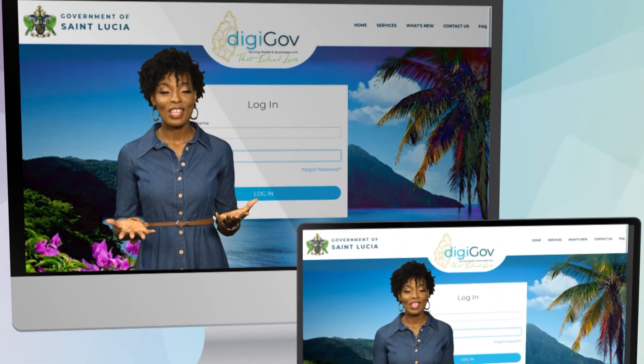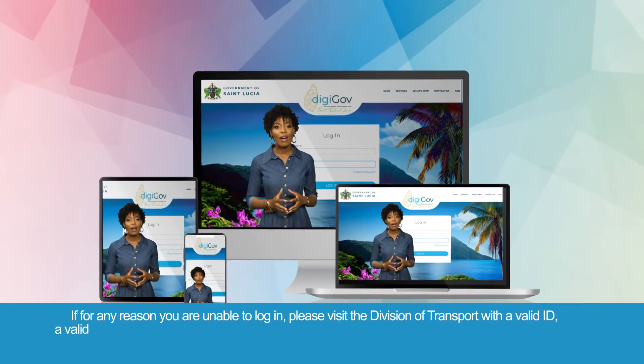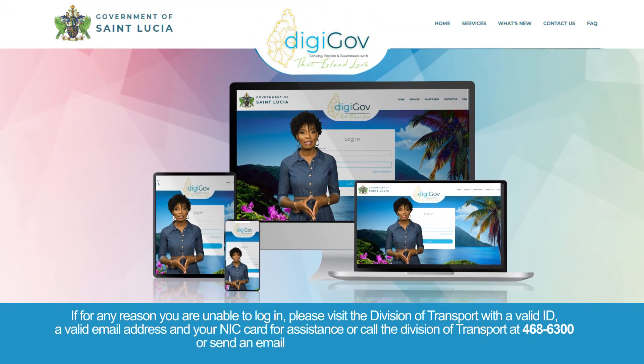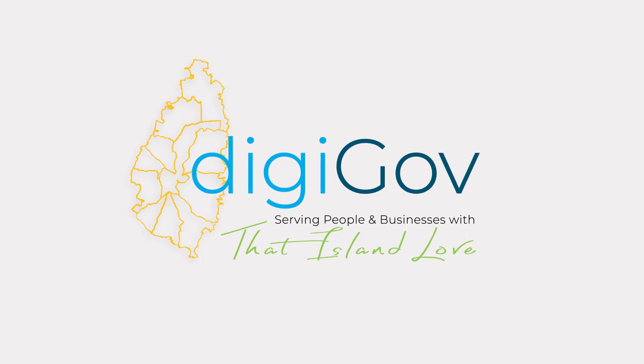Congratulations! You have successfully logged in to your DigiGov account and navigated its services. If for any reason you are unable to log in, please visit the Division of Transport for assistance or send us an email at transport.digov@govt.lc. DigiGov — serving people and businesses with that island love.